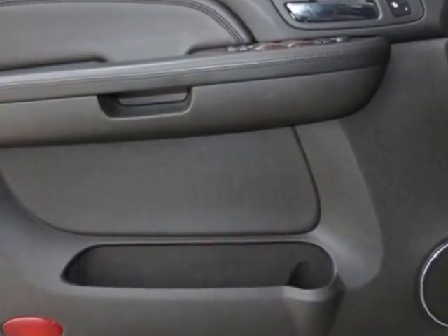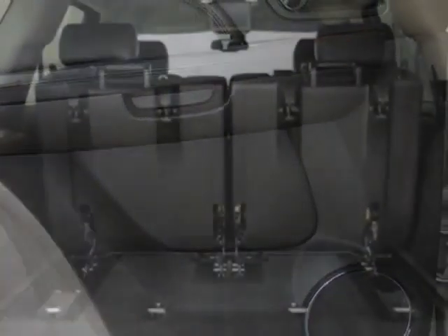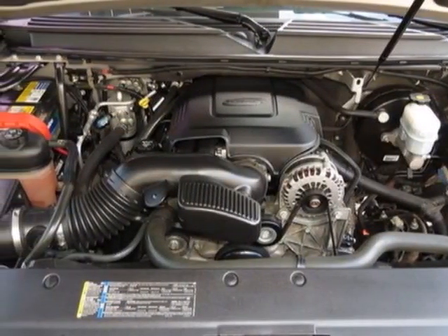Second-row bench. Third-row 50/50 split bench with vinyl, three-passenger, removable. All belts to seat. Emissions federal requirements. Rear axle 3.42 ratio.